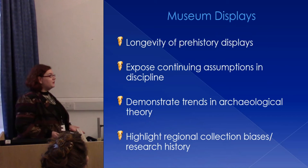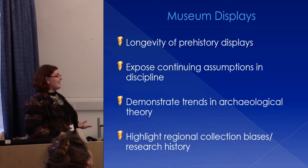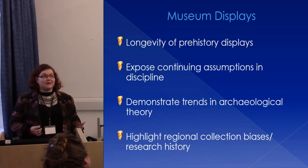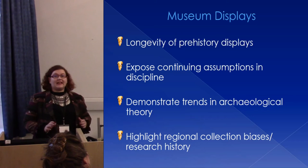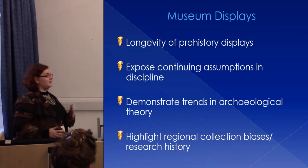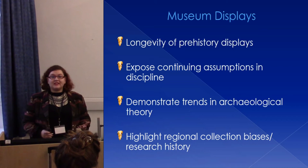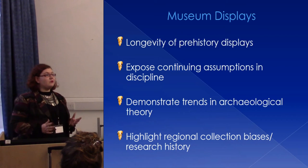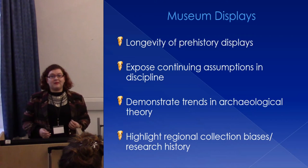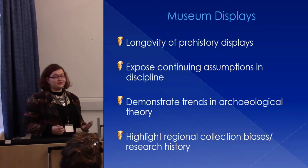So why are museum displays useful? They're really useful because of their longevity. Most prehistory displays last between 10 to 20 years, so even when findings and thoughts change, these displays are often staying the same, sometimes presenting a slightly outdated approach to prehistory. They're really useful for exposing certain assumptions being conveyed, but they're also great for highlighting regional excavation history and collection biases, because collections ultimately determine prehistory displays and how this is interpreted by the public.